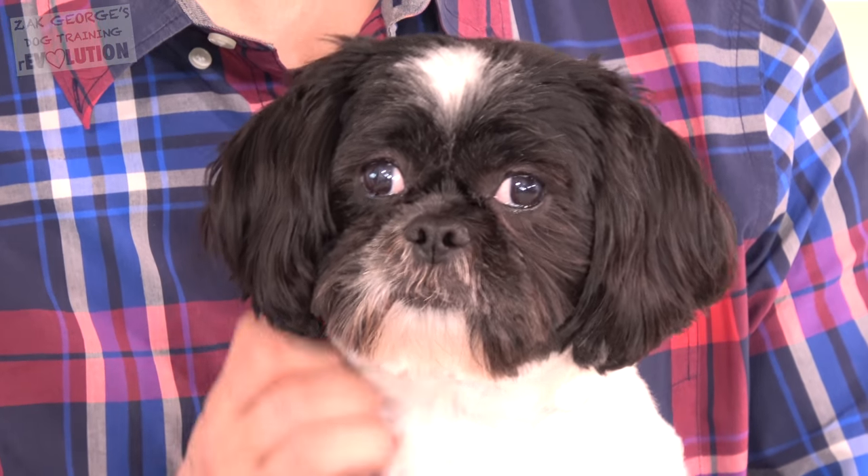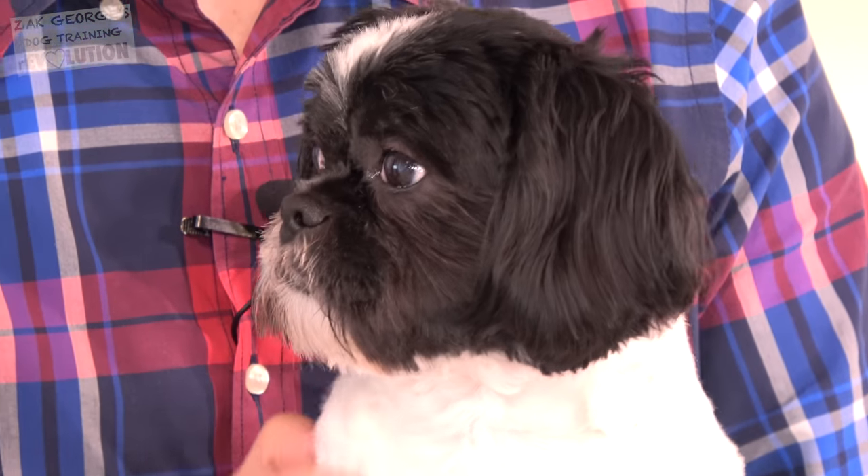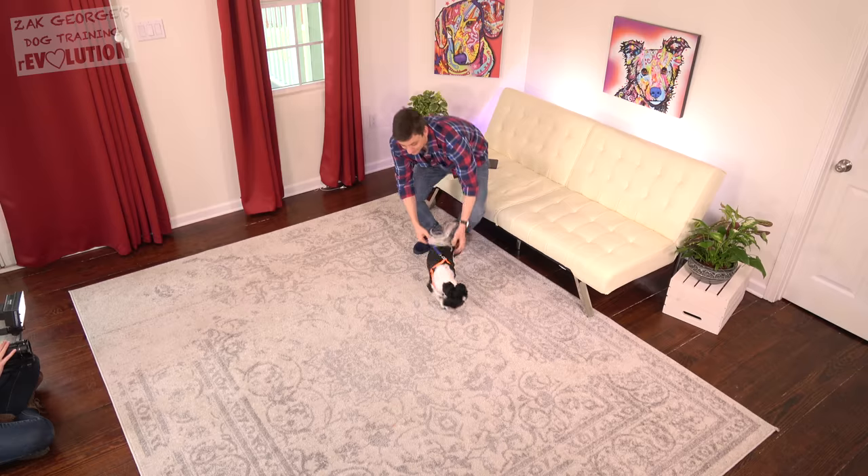I make a ton of leash walking videos and I do it for good reason, so that regardless of the type of dog you have, you'll have the most complete resource possible to help you train your own dog. Leash walking manners are important regardless of the size of your dog, but make sure that you dedicate specific leash training sessions that don't center around your normal walks.